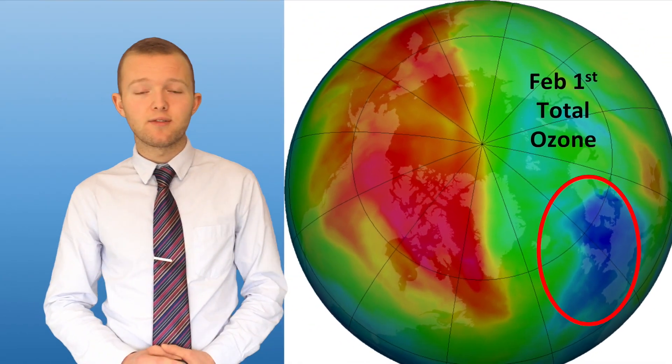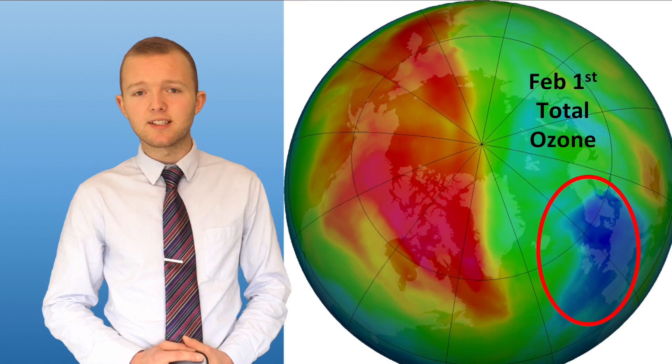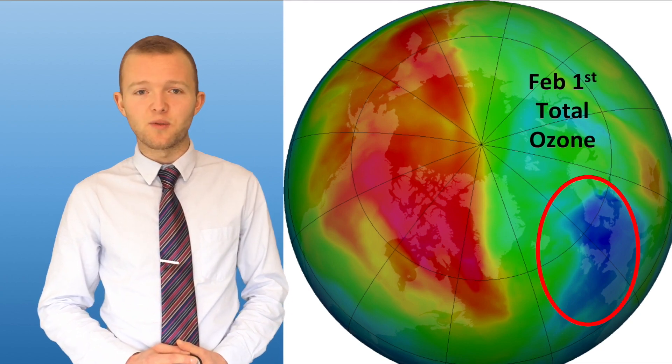So as the sun rises higher in the sky over the coming few months, do remember to take a little bit of extra care to protect yourself from those harmful UV rays. Thanks for watching.